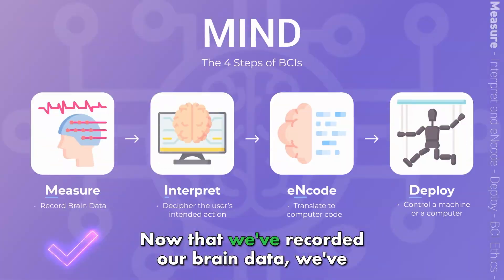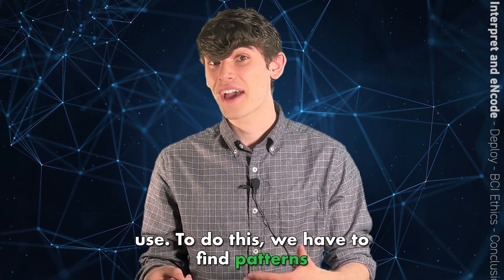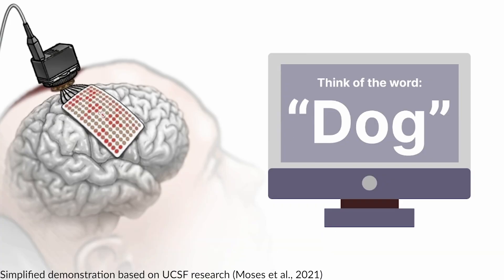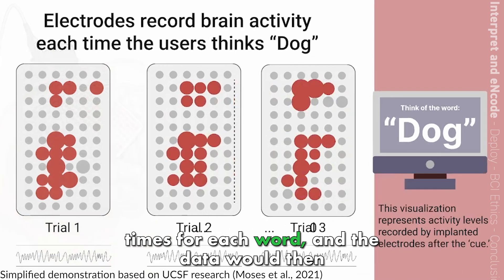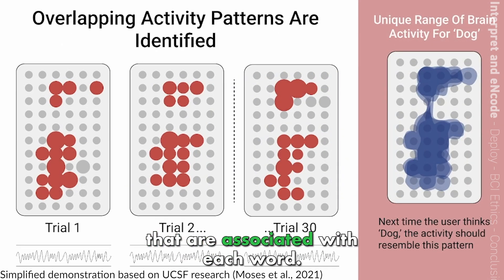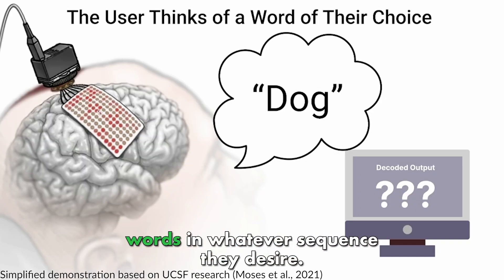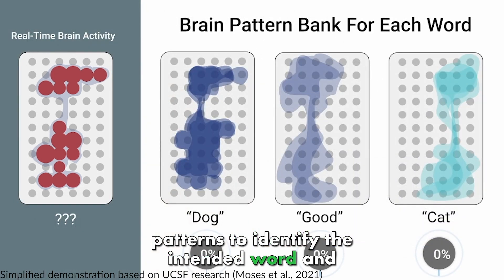Let's go back to that MIND acronym. Now that we've recorded our brain data, we've got to interpret what it means and encode that data into information a computer can use. To do this, we have to find patterns in brain activity, and most of the time this is done by machine learning. As an example, let's say we wanted to code words from thought to help someone communicate. First, we'd ask the subject to think about a specific word while we record brain activity from their language areas. This process would be repeated many times for each word, and the data would then be searched for patterns. By overlaying recorded data from each trial, we could uncover unique patterns of activity associated with each word — the brain pattern for the word 'dog,' for example, would look very different to the computer from the word 'cat.' Once the training is complete, the user has the freedom to think of any of the trained words in whatever sequence they desire. The computer then analyzes their current brain activity and matches it with the learned patterns to identify the intended word and display it on the screen.